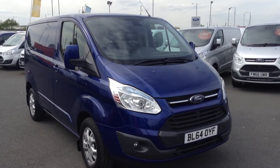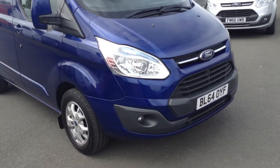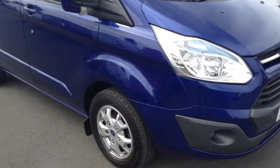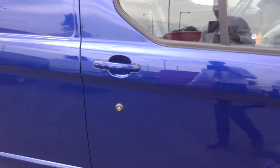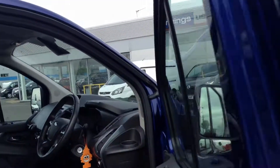With the Limited you get nice front fog lights, front and rear parking sensors, and 16-inch alloy wheels which look great on the vehicle. You also get colour-coded features like the back of the mirrors and the door handles.